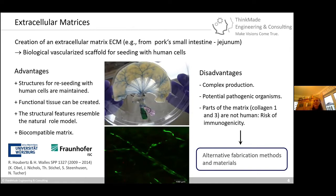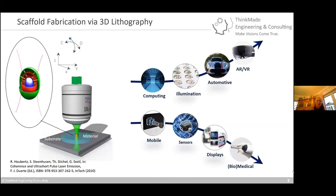However, there are also many disadvantages with biological scaffolds, such as a very complex production process, potential pathogenic organisms, and parts of the matrix not being human. So we looked for alternative fabrication methods. What we started with was scaffold fabrication via 3D lithography — specifically multi-photon lithography — and we expanded this method from pure optics and photonics applications into biology and life science applications.